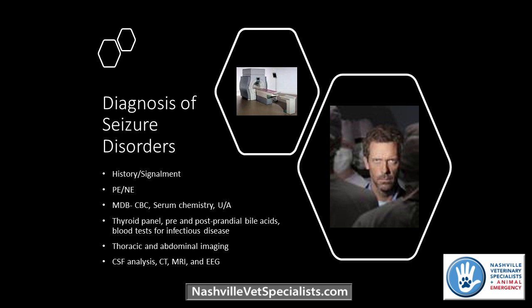Basic things that should be done in any patient having seizures include a physical and neurological exam and a minimum database. Depending on signalment, bile acids and a potential thyroid panel may be indicated — hypothyroidism is not necessarily a direct cause of seizures but can cause other neurological signs and predispose patients to vascular events that can cause seizures. Potentially chest and abdominal imaging as well. And ultimately, if we suspect a primary intracranial lesion, MRI gives us the best chance of getting an answer.